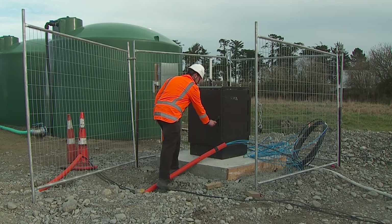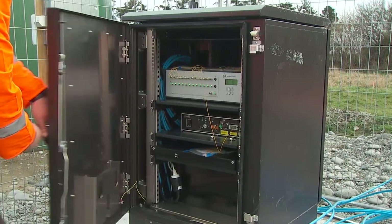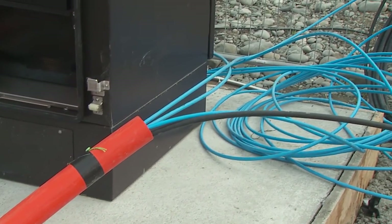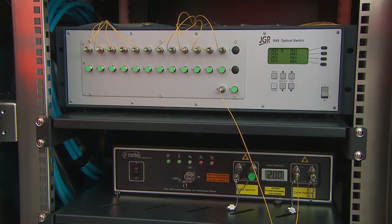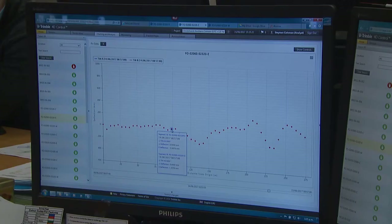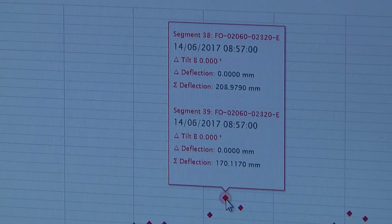Once all the fibre rolls are laid on the ground, they're connected to an interrogator. The interrogator shoots a laser through the fibres and from that it can determine the strain in the fibres. Once it determines the strain, we work out how much settlement has occurred using that information from the interrogator.